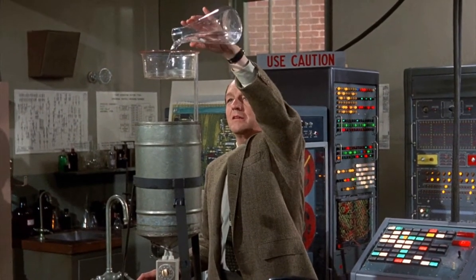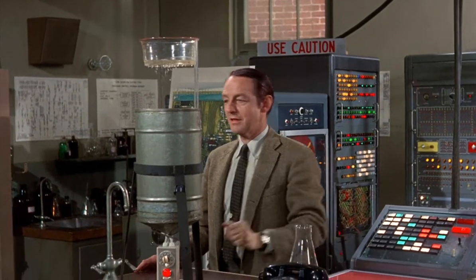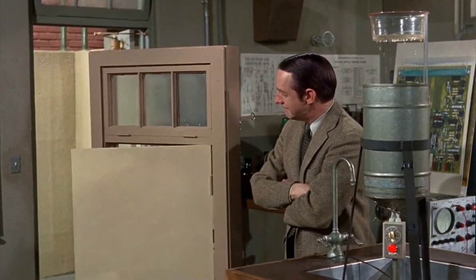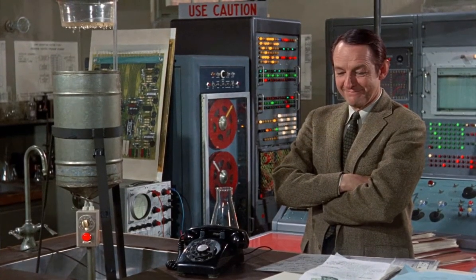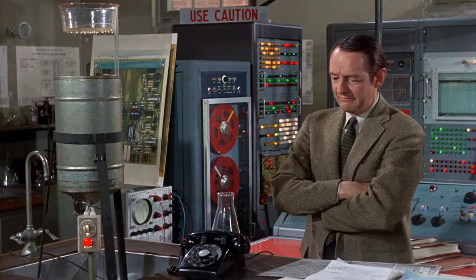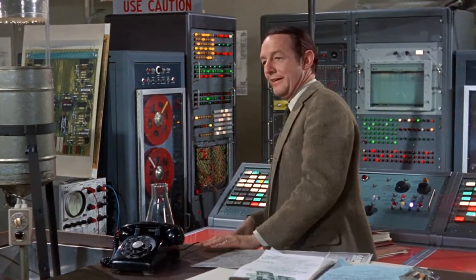The rain calls. This is a recording. Please deliver the following groceries to 445 Panic Street: one pound of bacon, two dozen eggs, four quarts of milk.